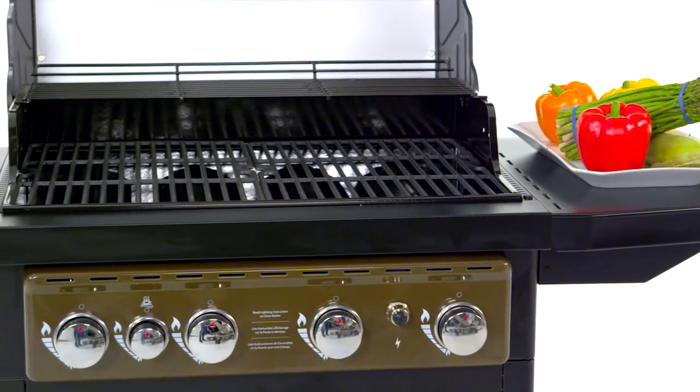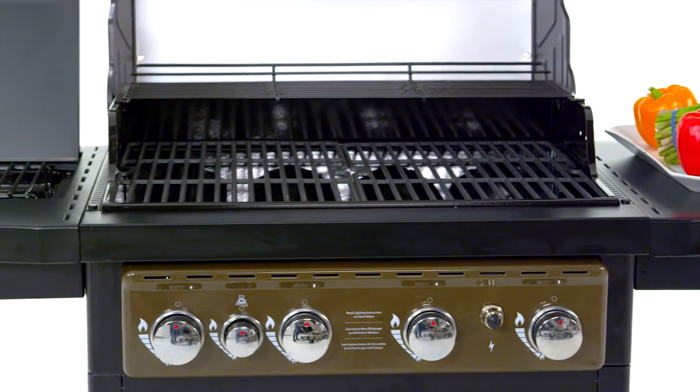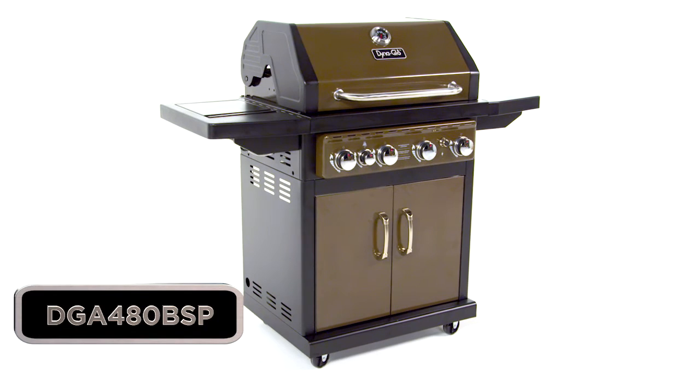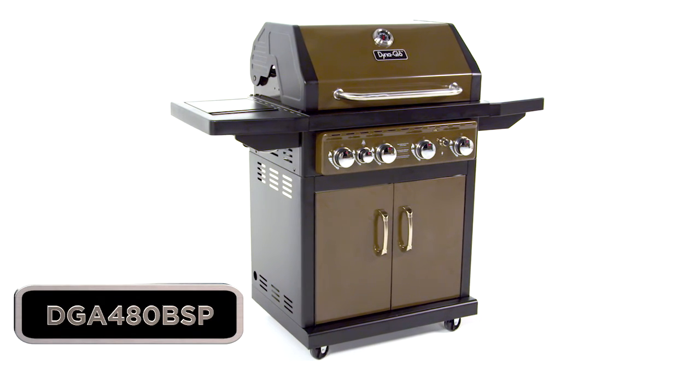Two side shelves offer space for food preparation or for additional cooking with the flush-mounted side burner. So take your grilling to the next level with this Dyna-Glo Premium Gas Grill.